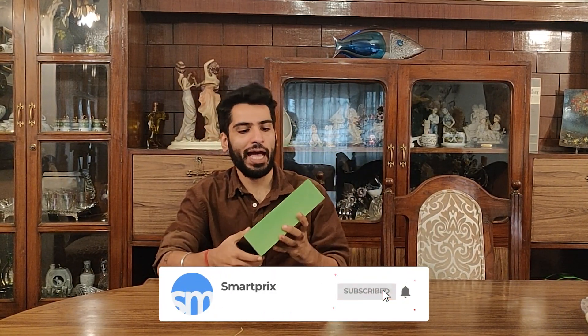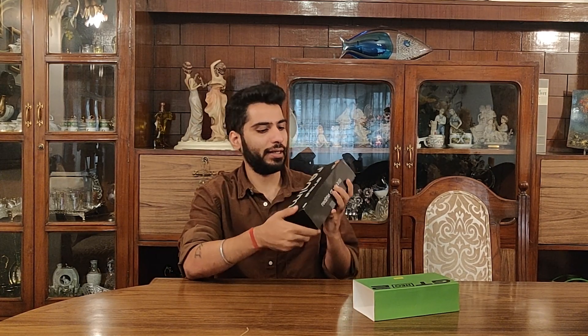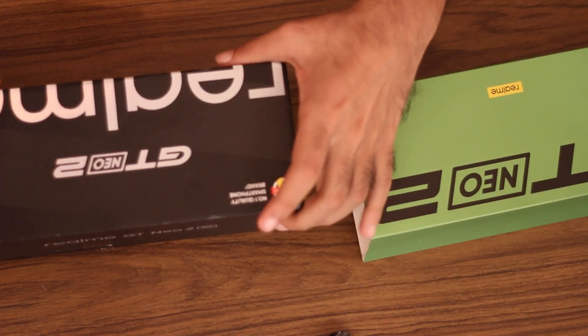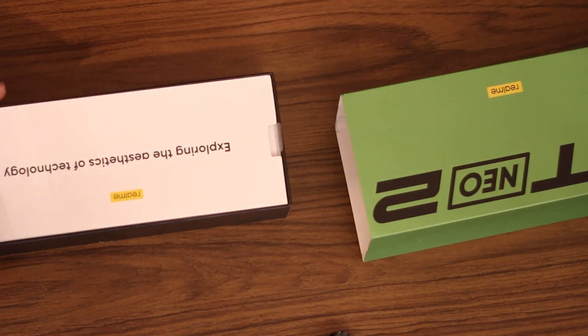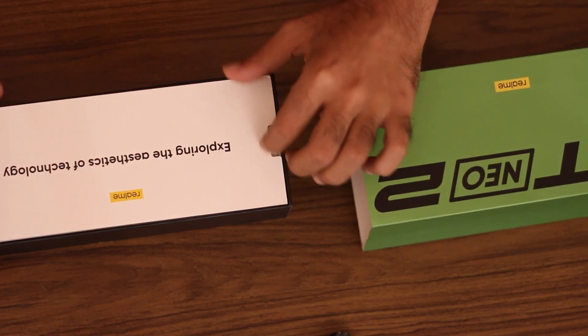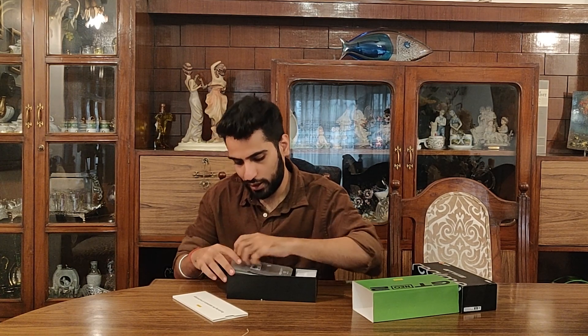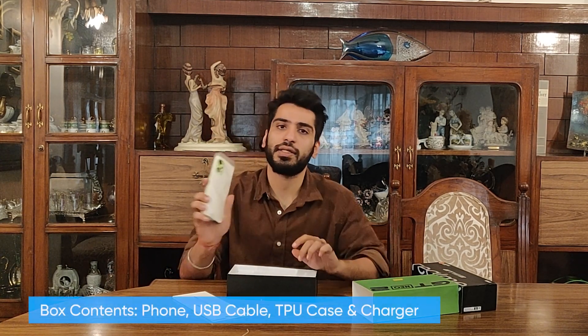We have the GT Neo 2 in front of us, and it comes in a biodegradable box — something that Realme has taken very seriously as a nice initiative towards the environment. Let's check out what's inside. The branding is loud but nice.